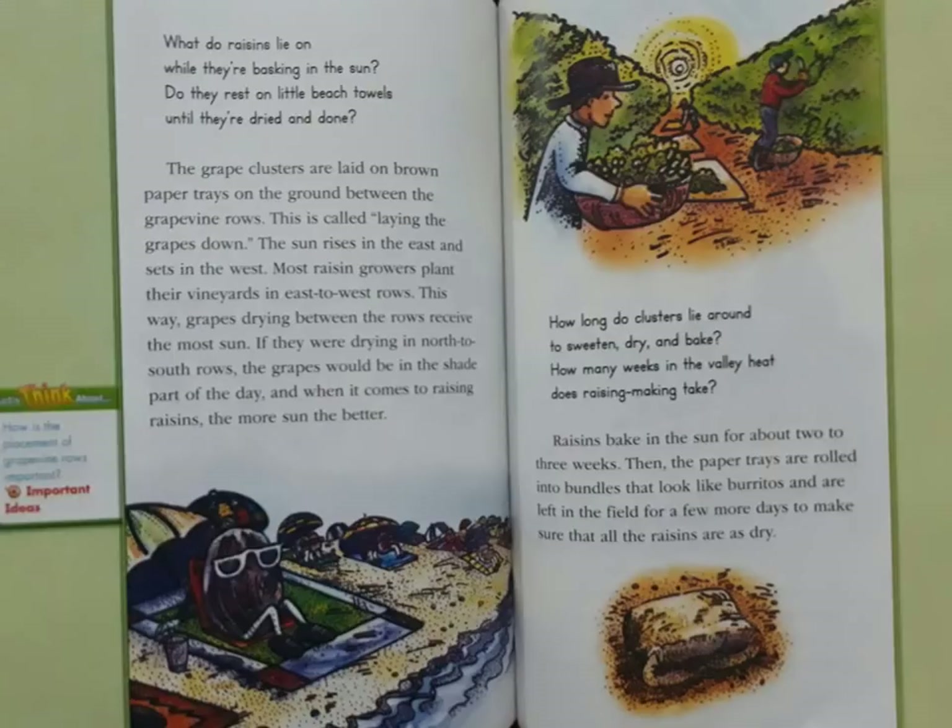And when it comes to raising raisins, the more sun the better. How long do clusters lie around to sweeten, dry, and bake? How many weeks in the valley heat does raisin-making take? Raisins bake in the sun for about two to three weeks. Then the paper trays are rolled into bundles that look like burritos and are left in the field for a few more days to make sure that all the raisins are fully dry.